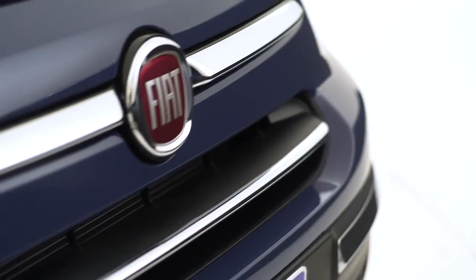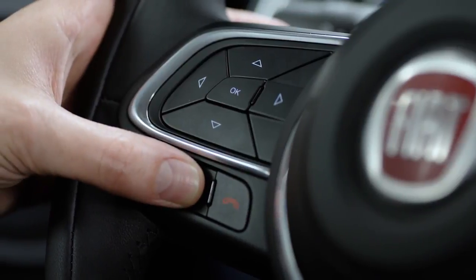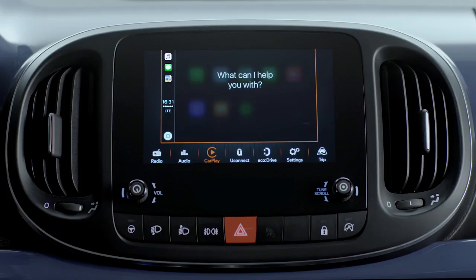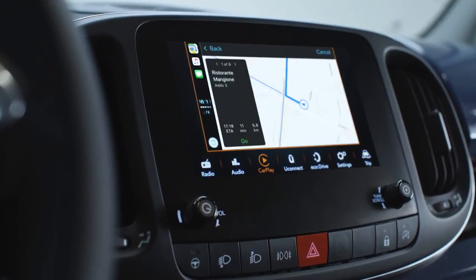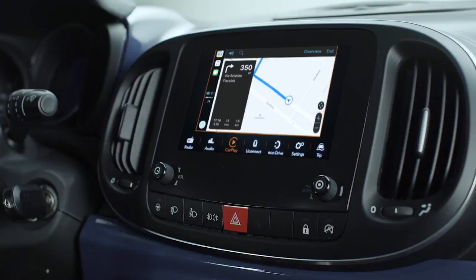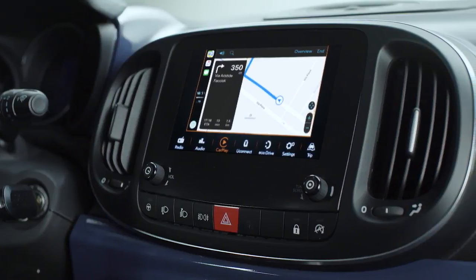To find the route to a location, just press and hold the voice control button on the steering wheel and say 'take me,' followed by the destination. Apple CarPlay will find the best route and give you turn-by-turn directions to your destination.